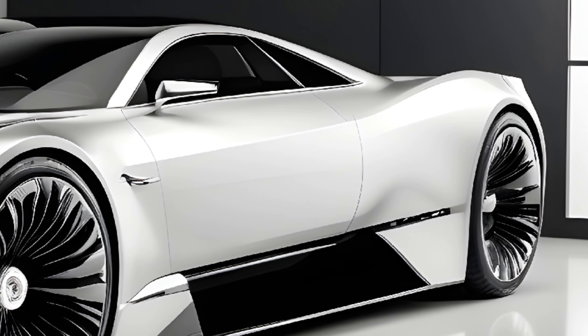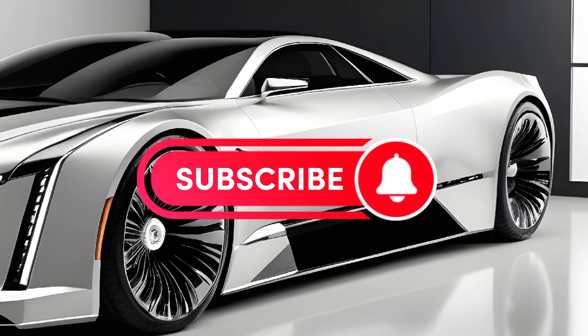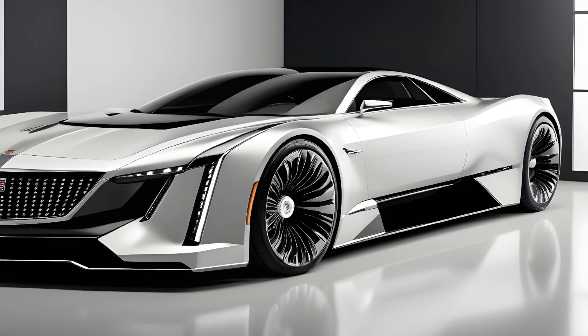Thanks for joining us on this exploration of the 2025 Cadillac Fleetwood Brougham. Don't forget to like and subscribe for more exciting car reviews, and let us know what you think of this luxurious revival in the comments below.